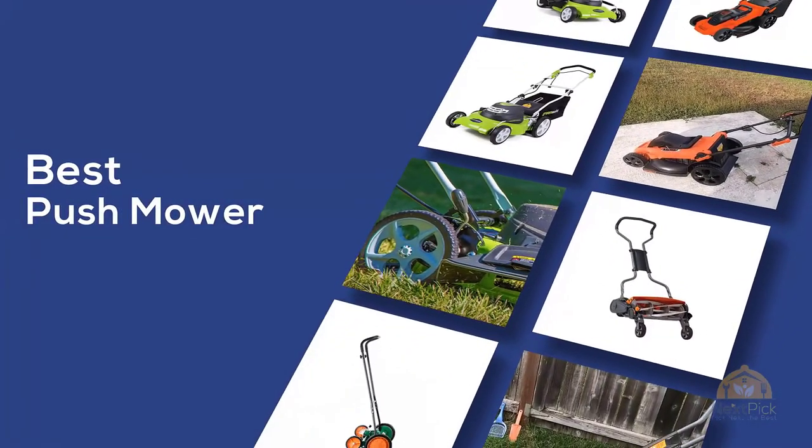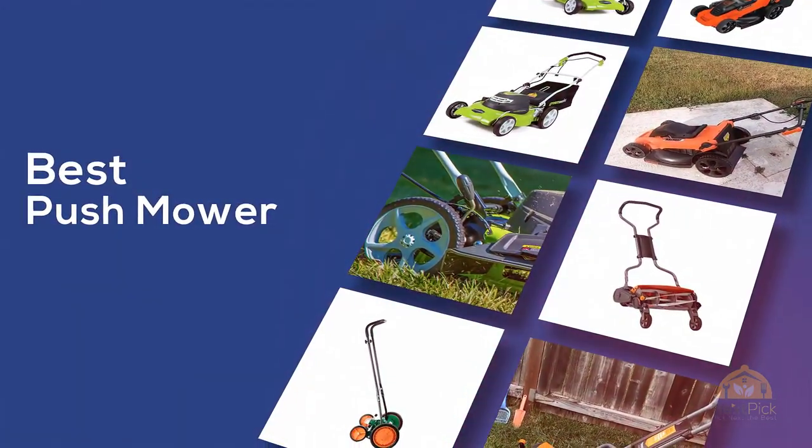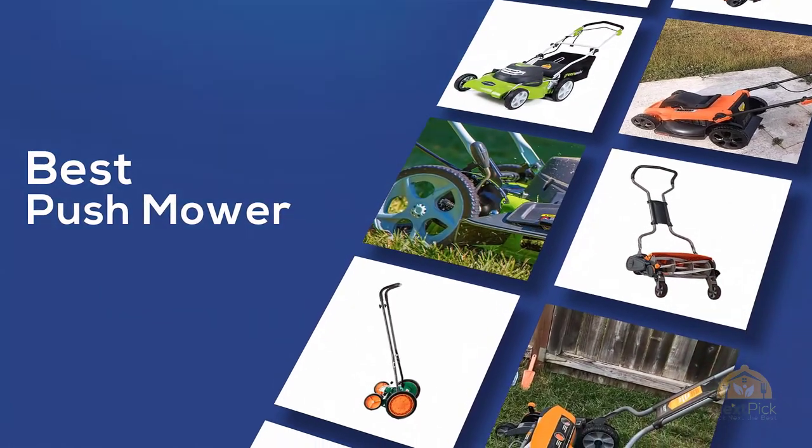If you are looking for the best push mower, here's a collection you have got to see. Let's get started.